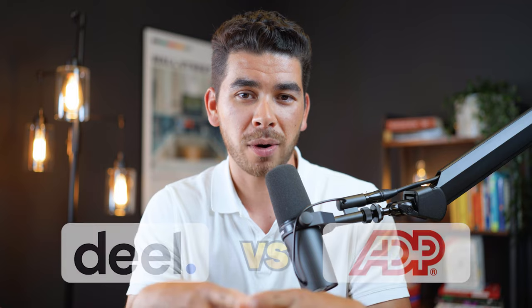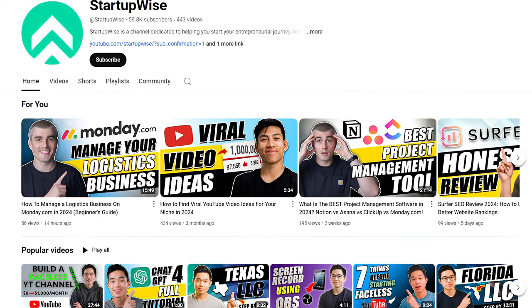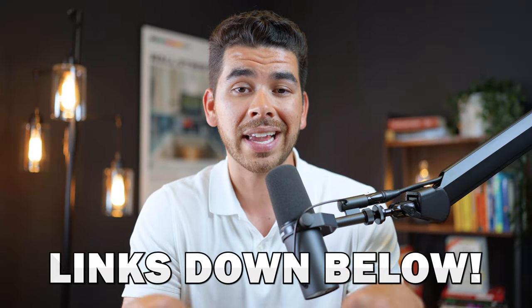That wraps up our video today for Deel versus ADP in 2024. If you enjoyed this video and would like to see more content like this in the future, please leave us a like and subscribe. This channel is dedicated to providing entrepreneurs and business owners with free videos and tutorials. We'll leave the resources for Deel and ADP in the description below, and thank you in advance for using those links — it really helps out the channel. Thank you so much for watching, and we wish you the best on your entrepreneurship journey.